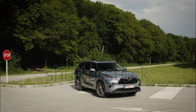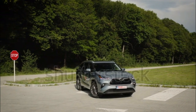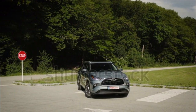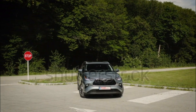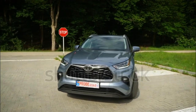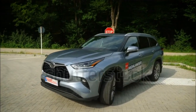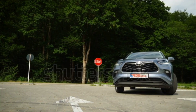Most 2020 Highlanders are motivated by a 3.5-liter V6 tuned to provide 295 horsepower and 263 pound-feet of torque. Matched with an eight-speed automatic transmission, the vehicle can be ordered in both front-wheel and all-wheel drive. Fuel economy for the V6 is EPA-rated at 20/28 miles per gallon city/highway for front-wheel-drive models and 20/27 mpg with AWD.